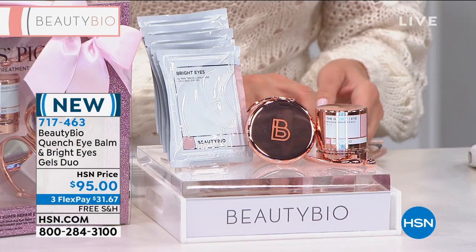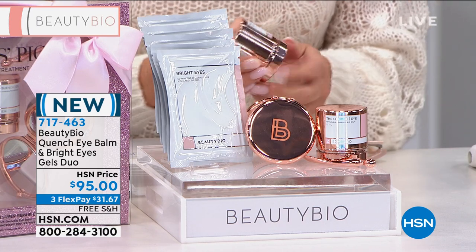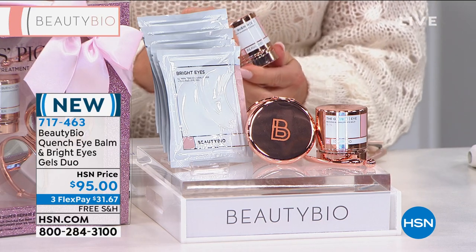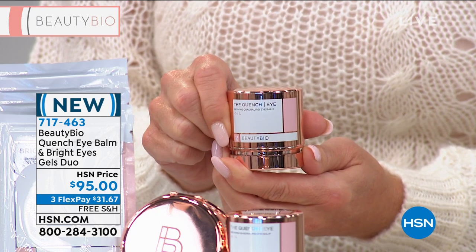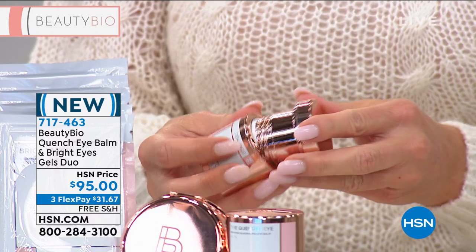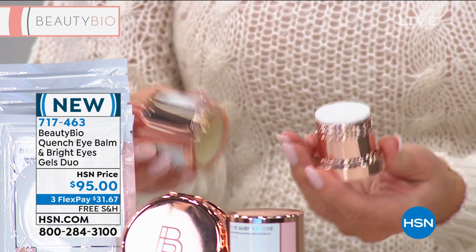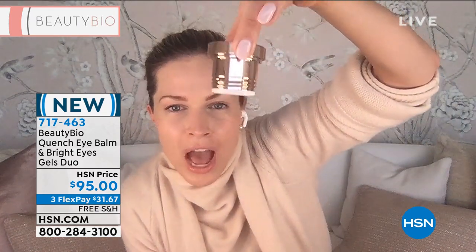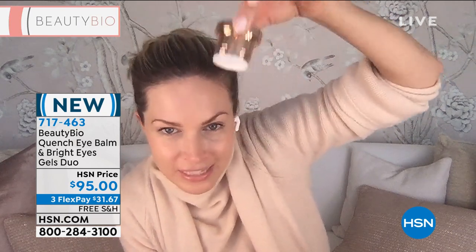Jamie, we're almost sold out — tell us about the Eye Quench real fast. So it comes with a gorgeous wand. Unscrew the lid — I'm holding it upside down and nothing is coming out. This is unlike anything you've ever felt. That's why it won the Women's Wear Daily Award for best eye cream. So I'm going to go like this and color in — because it literally feels like it. I'm going to scoop out just a little bit — a little bit goes a long way; this lasts three months.